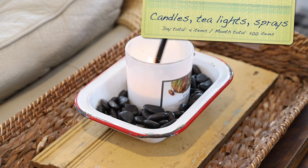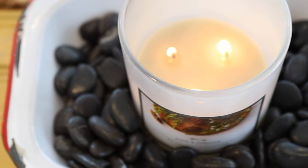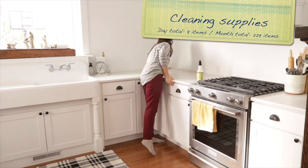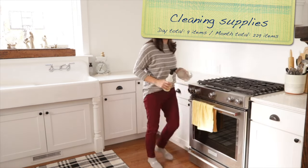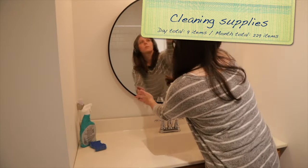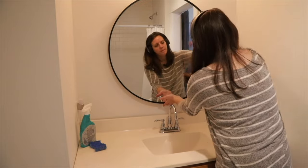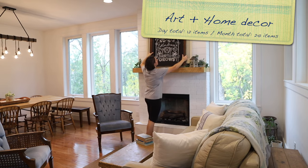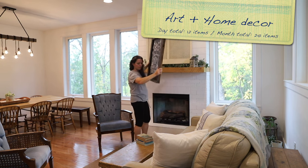Day 23: look through your candles, tea lights, air sprays, and scented wax melts and find four to let go of. Day 24: go through the cleaning supplies — not just the sprays or liquids, but also the scrub brushes and rags. You should be able to find at least nine items to get rid of. Day 25: art and home decor knickknacks that no longer fit your style are the next thing to tackle, and 12 pieces should be donated so that someone else can appreciate them more.